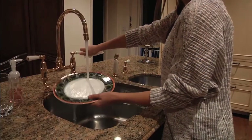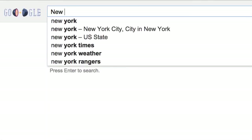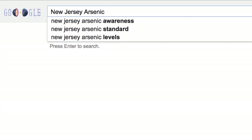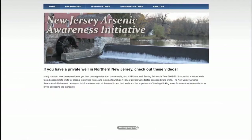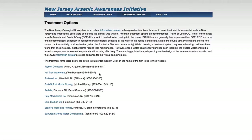Be sure to test your water annually, even after you've begun using your system, to make sure it is still working. To get more information about how to have these treatment systems installed in your home, please visit our website by searching for the New Jersey Arsenic Awareness Initiative. There you'll find resources to protect your home, including 0% interest financing options offered by the state of New Jersey. Check the treatment options page for treatment professionals near you.